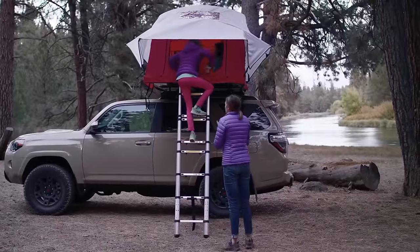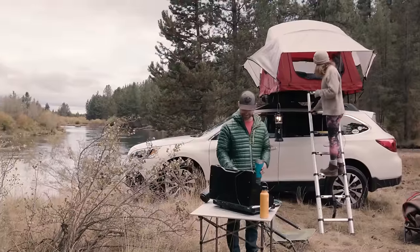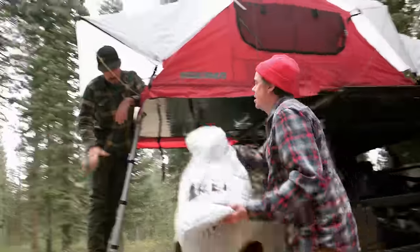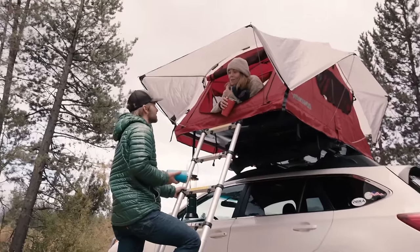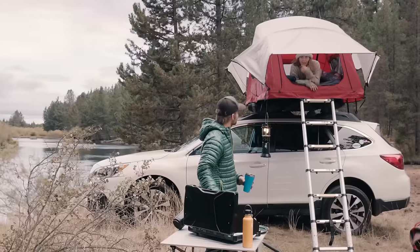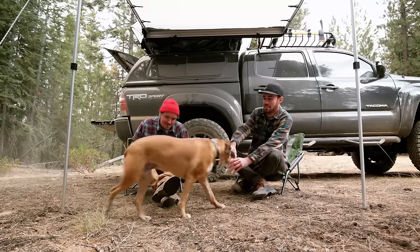The tent creates a shaded area on the side of your car, providing relief from the heat on scorching days, accommodating up to three people. This model comes at an affordable price of $250. Sleep comfortably atop your car, enjoy the convenience of a self-set-up tent, and stay cool under its built-in awning.